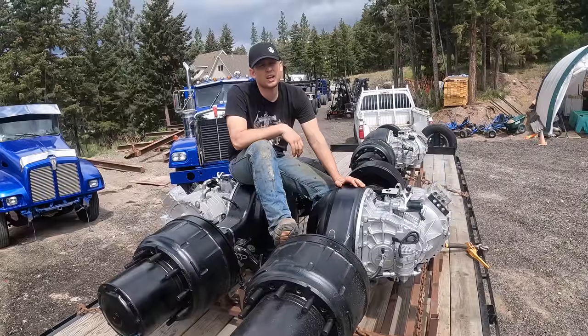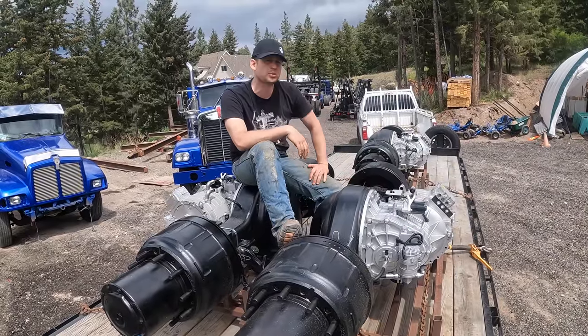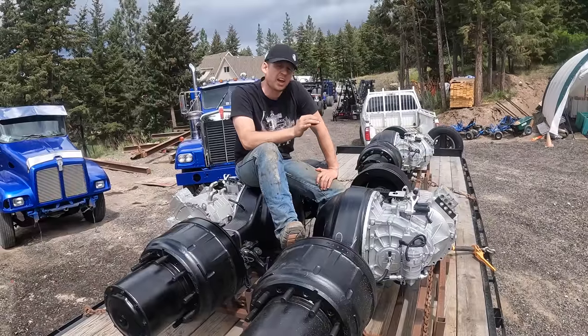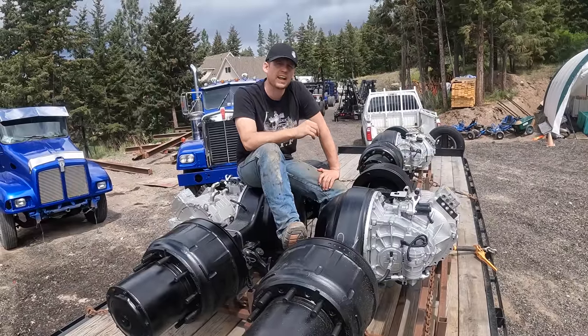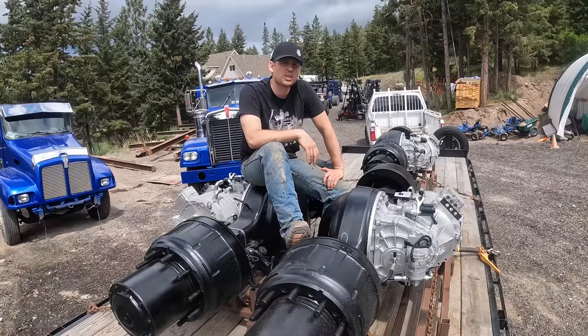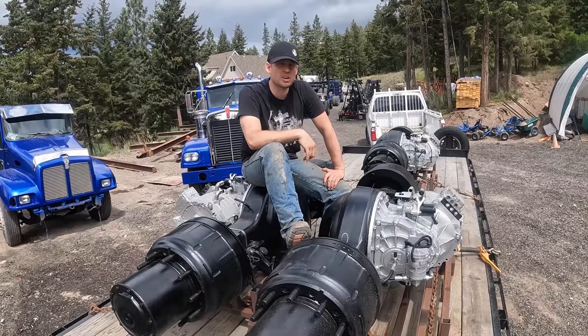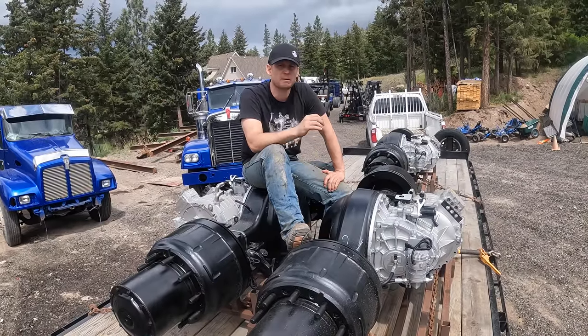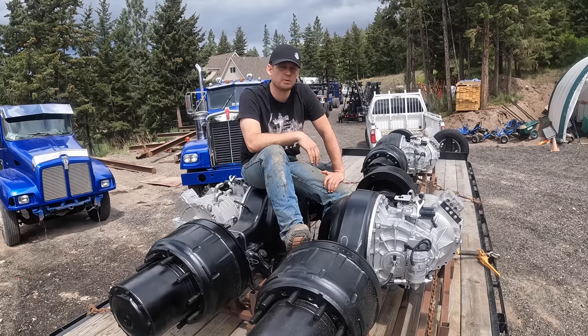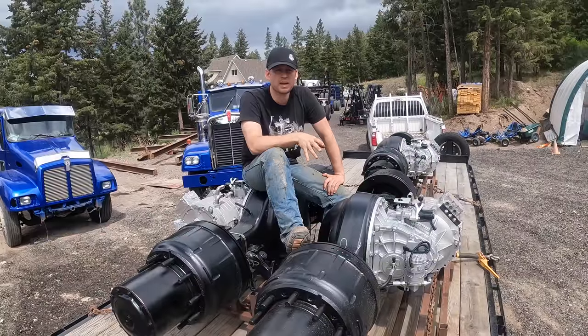They said, oh we love what you're doing. They have since deleted it, because when I said hey it's time for me to buy that axle, can you send me an invoice so I can buy it? They said no, you're not an existing OEM and we will not sell axles to anybody that wants to do retrofit kits. We only want to sell them to new large OEMs.